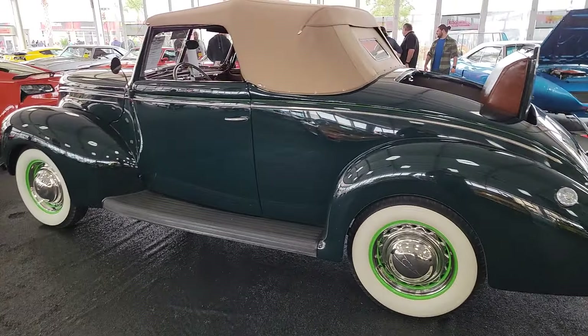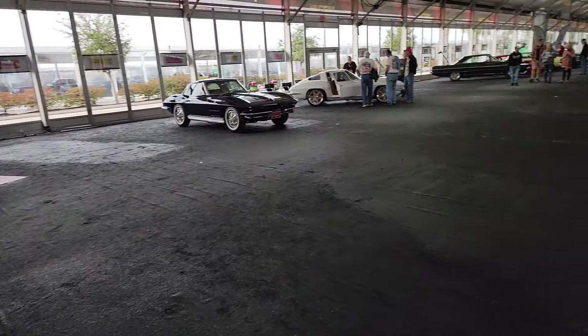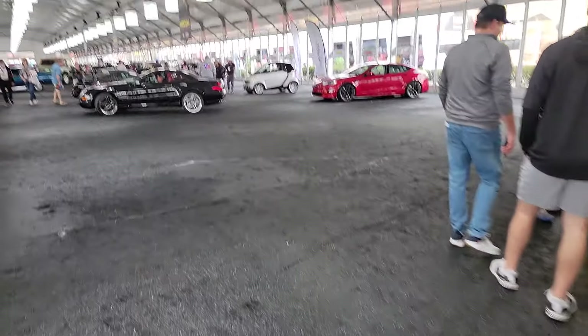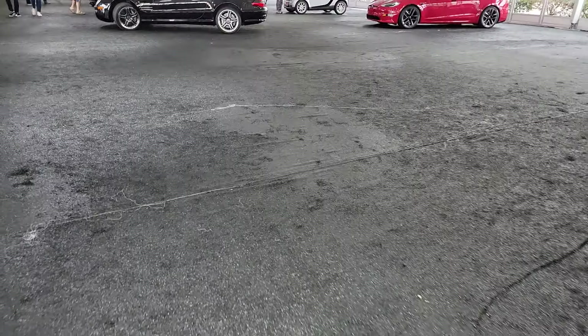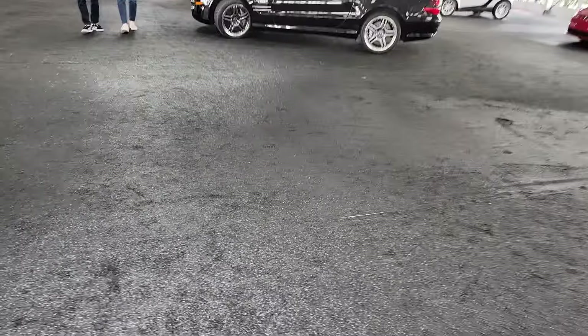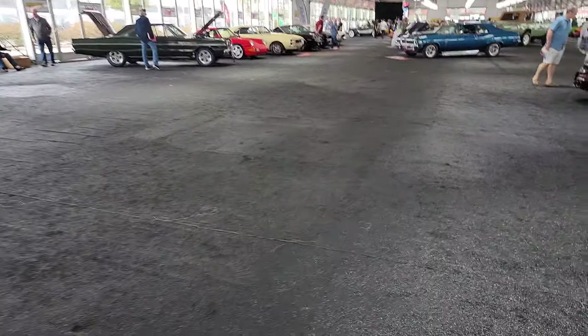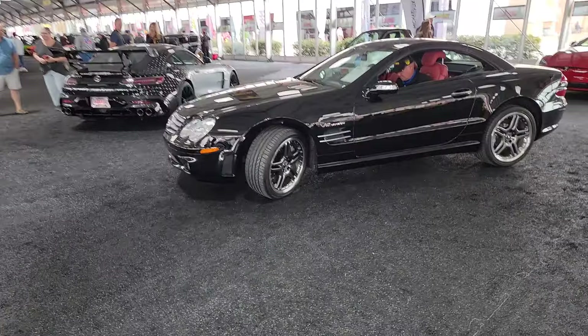Every car, every shape, every kind imaginable is in this building. We've even got a smart car over there — it's just everywhere. A lot of space is empty because these cars will be running over the block here in the next several hours, through the end of the day.